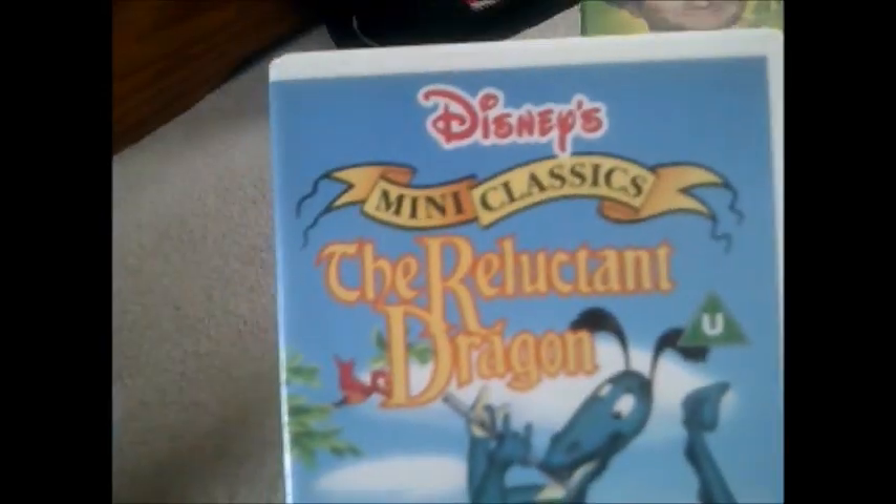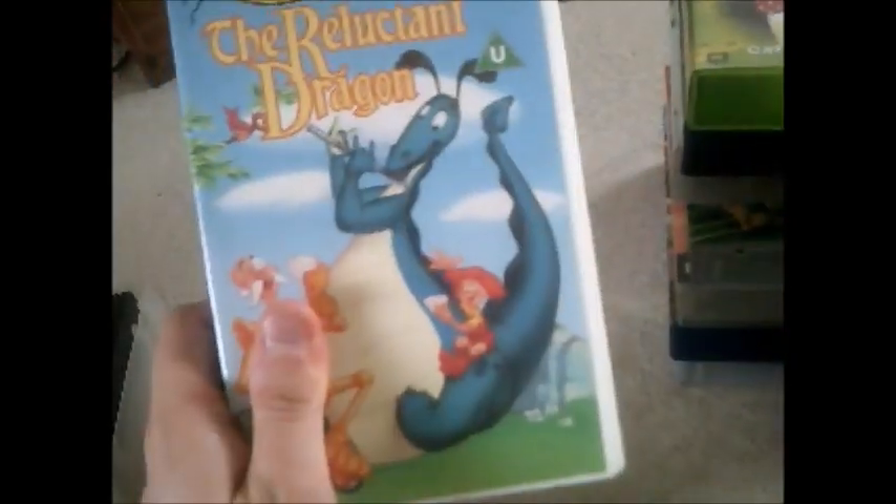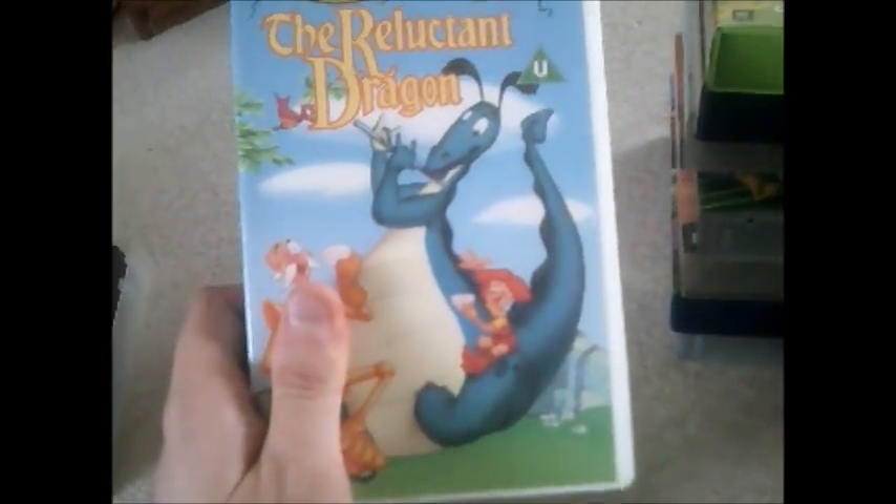Moving on to the next one and it's The Reluctant Dragon — the oldest tape that I used to like when I was at Cherry's, it does bring back good memories. Here's the side and the back, and here's the tape — it's got a white thing on the top and there's no print date on it, so let's say it was from the 1980s.